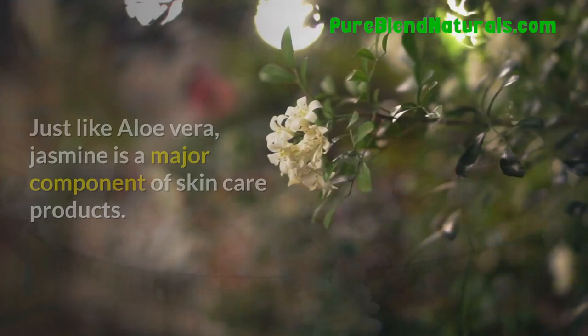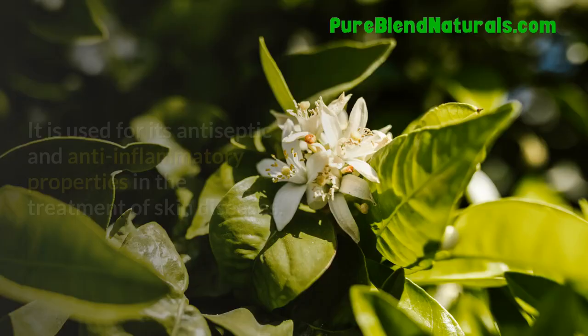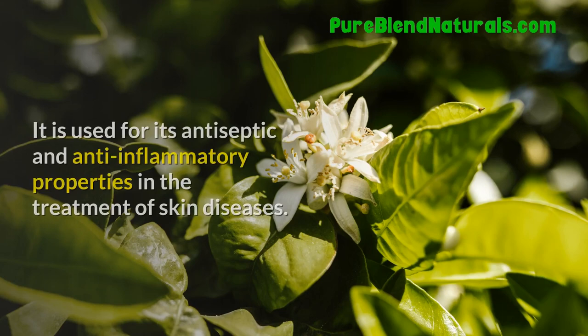Jasmine. Just like aloe vera, jasmine is a major component of skin care products. It is used for its antiseptic and anti-inflammatory properties in the treatment of skin diseases.